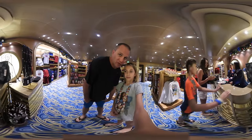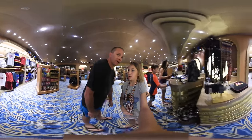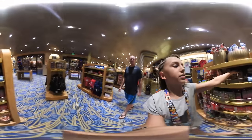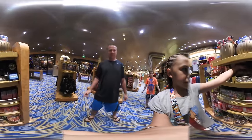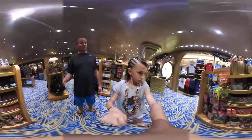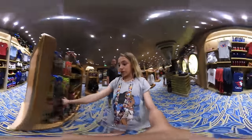Mommy found some rice crispy treats and she had to get them — they said they didn't have them, but she's getting them. She bought almost all they had, though she did leave a few. And there's also Goofy's candy — yummy!